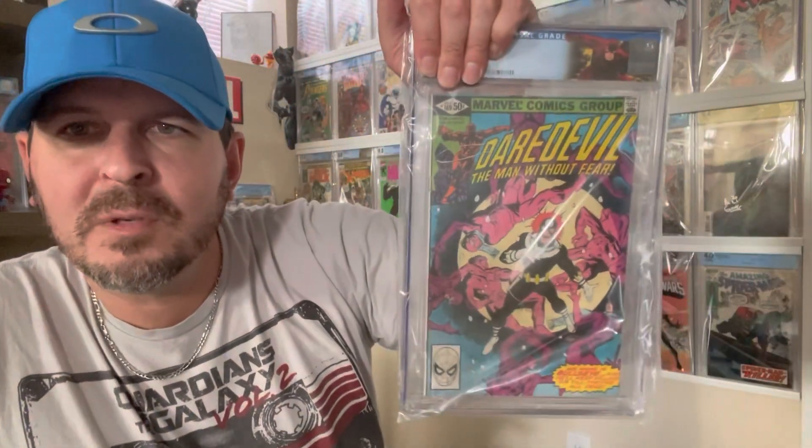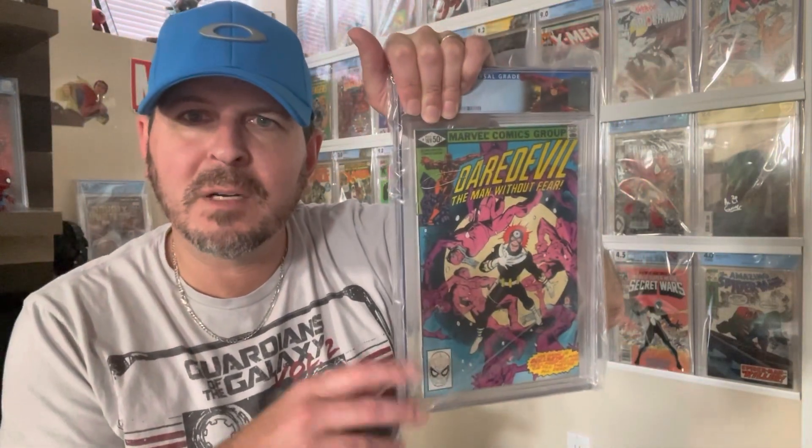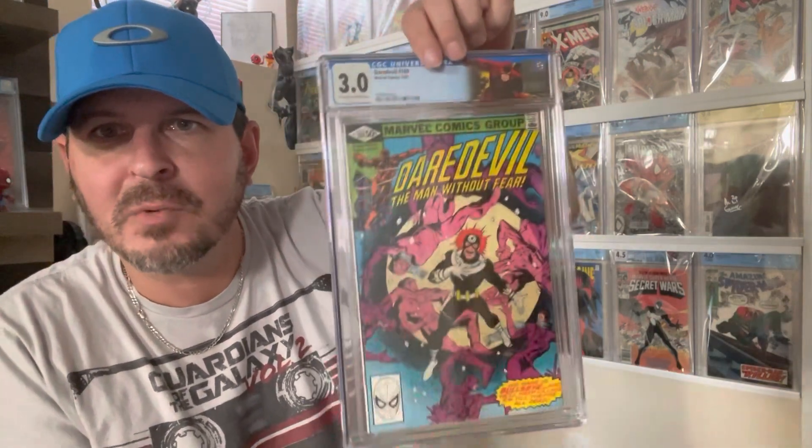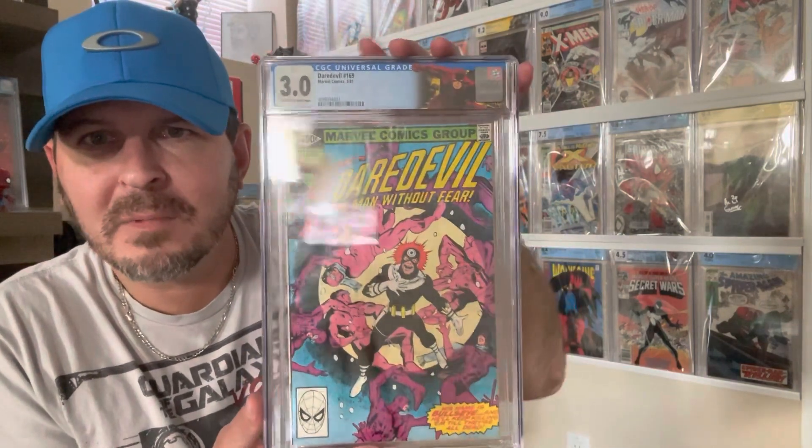Daredevil 169, second Electra — custom Daredevil label. This is the water damage book where I said it could be anywhere from a 2.0 to a 5.0 because it does present very well, though it does have some bad staining on the back cover. I thought maybe I could squeak a 4.0 out of it, but it came back a 3.0 — a little bummed about that. Happy to have it graded, but obviously would like to trade up at some point and get a better copy. Hopefully I can flip it for what I paid in grading fees.